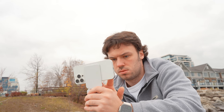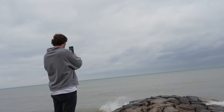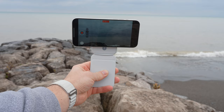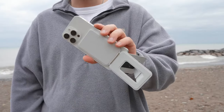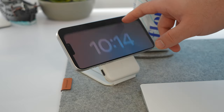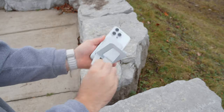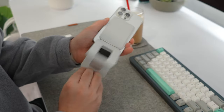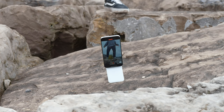The Moff Snap tripod stand offers three main modes, including the floating mode, vlogging mode, and stand mode. The floating and vlogging modes have been most used when it comes to shooting content, especially when I'm outdoors. The stand mode allows me to prop up my phone when I want to watch movies, videos, or YouTube, or just want to utilize standby mode on my desk. If you're interested in finding out more about the Snap tripod stand, head over to the first link in the description, and huge thanks to Moff for sponsoring this video.